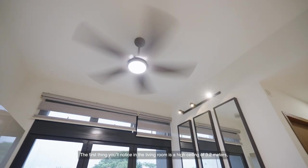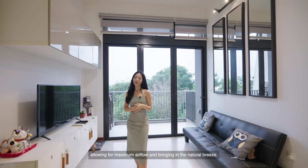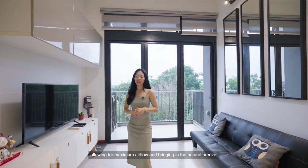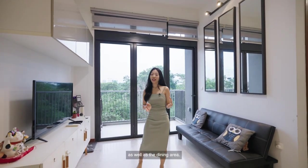In the living room you'll notice a high ceiling of 3.2 meters, allowing for maximum airflow and bringing in the natural breeze. Flooring-wise, you have beautiful marble all around the living area as well as the dining area.